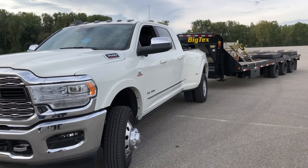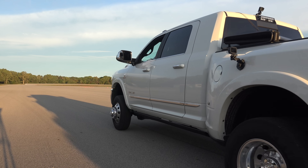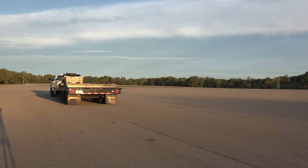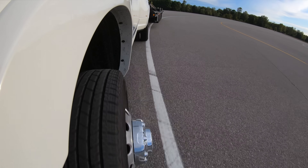Hello everyone and welcome. In this video, we're going to be demonstrating the testing involved that goes into declaring a vehicle's tow rating. In other words, how are tow ratings determined?